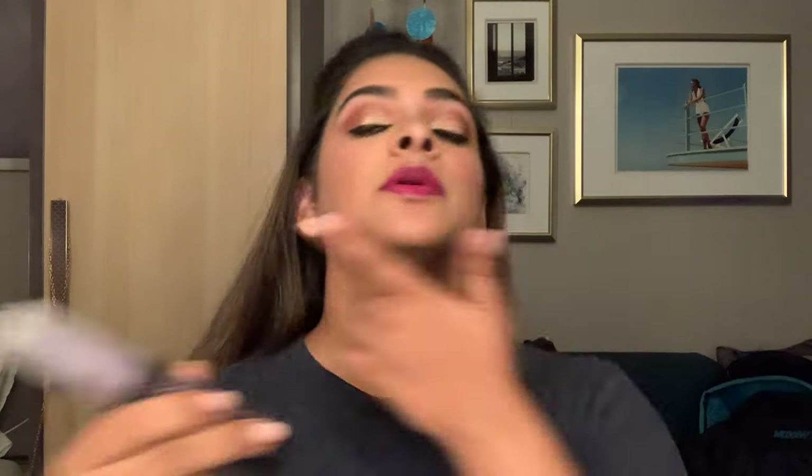I'm looking for my setting spray — oh, it was right here. I'm using my Urban Decay All Nighter setting spray — four spritzes and your makeup is locked on your face. Trust me on this: I used it for my engagement party and my makeup did not move all night. I might also add some gloss.